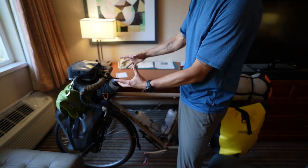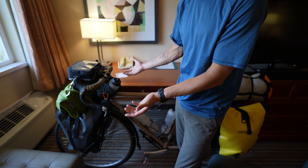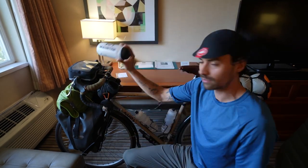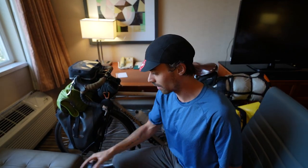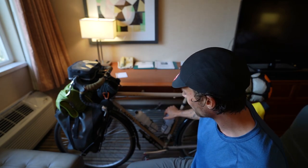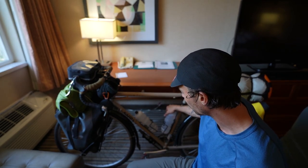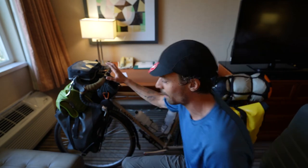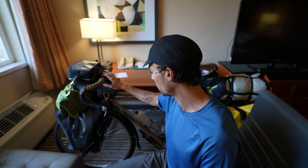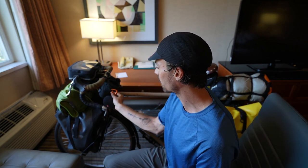So this is the cockpit — the area where I'm spending five or six hours a day. I have water bottles for super easy access to fluids, which I drink a lot of. I have two bottles on my frame, both 26 ounces, and then one in my cockpit that's 20 ounces. I'll show you some other water I carry as well.